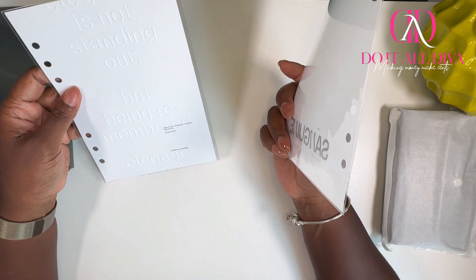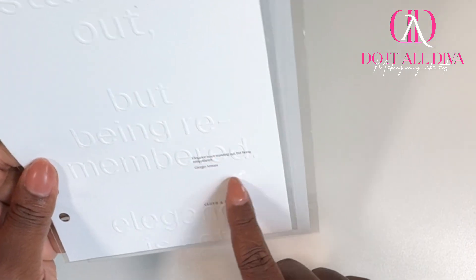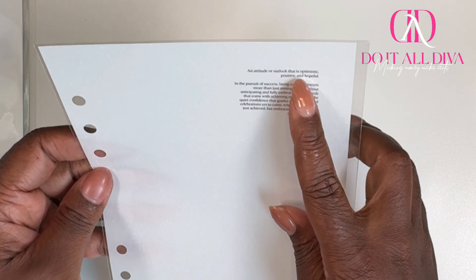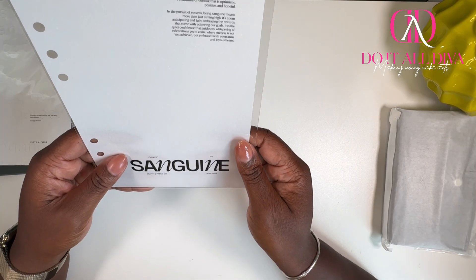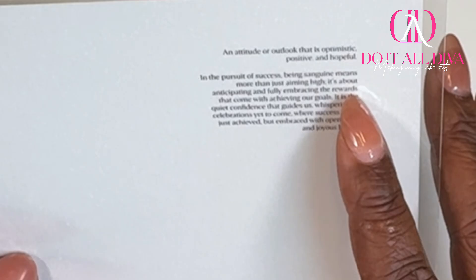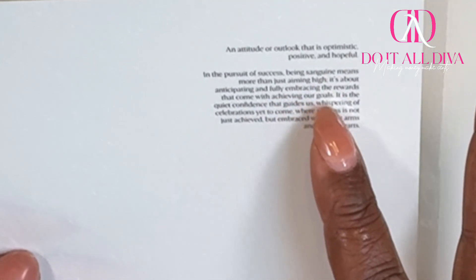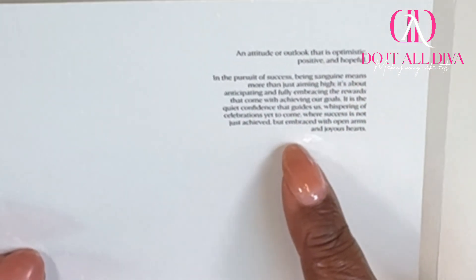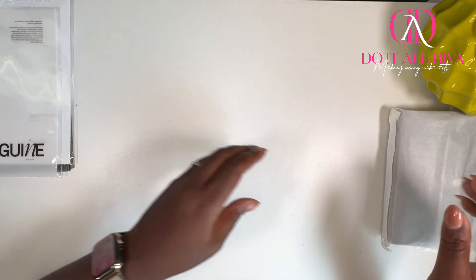We have two new dashboards. This one says 'Elegance is not standing out, but being remembered' — that's pretty. And this one talks about an attitude or outlook that is optimistic, positive, and hopeful in pursuit of success — being a sanguine. It reads: 'Being a sanguine means more than just aiming high. It's about anticipating and fully embracing the rewards that come with achieving our goals. It is a quiet confidence that guides us, whispering of celebrations yet to come, where success is not just achieved but embraced with open arms and joyous hearts.' This is cute as well.